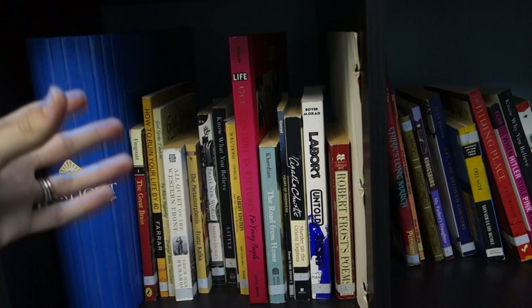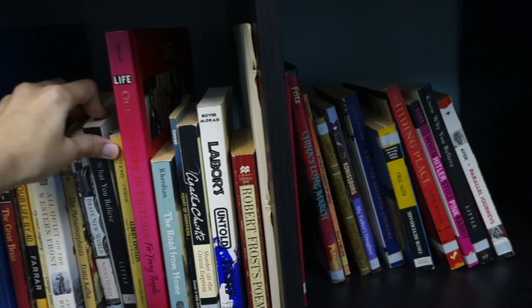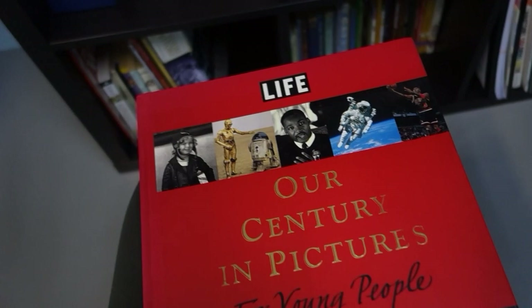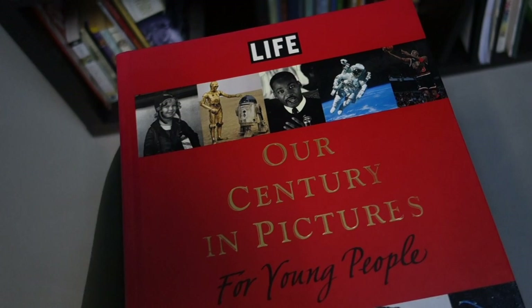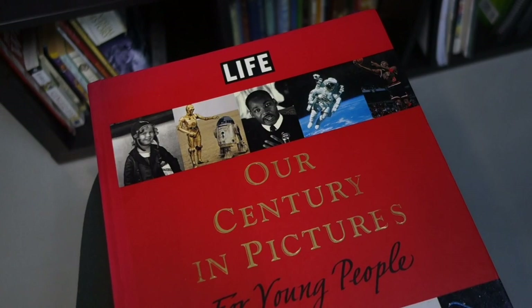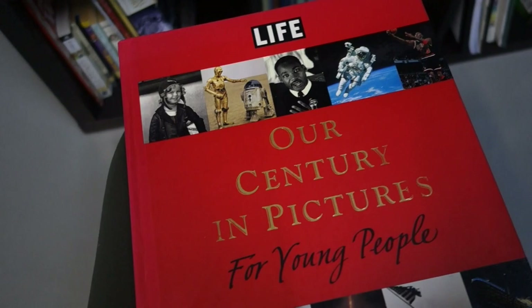Sonlight is a curriculum with a biblical worldview — there's Bible integrated in all the cores through actually reading the Bible and also reading some devotionals or educational faith-related books. I should mention that most of the history core books are mainstream secular books. They aren't the kind of Christian curriculum where every single thing is written with a Christian slant — and I actually appreciate that, because we can hold a biblical worldview even while reading things written by people who don't share my faith.